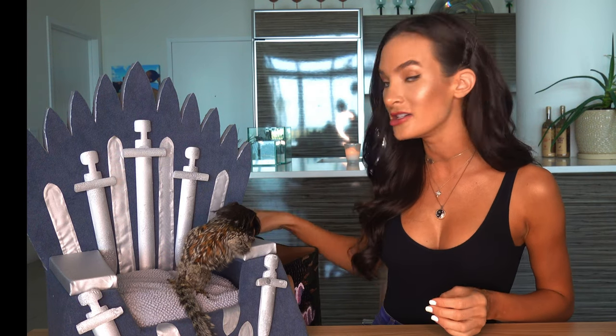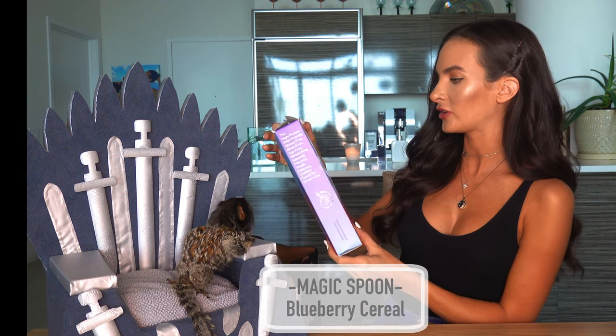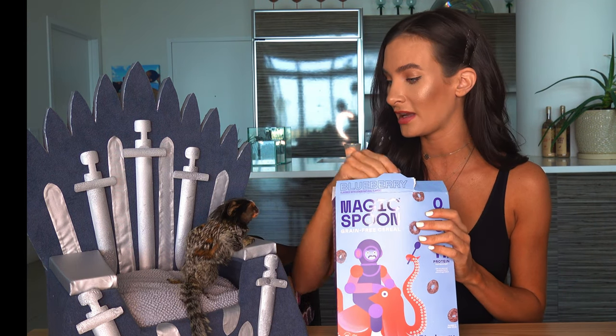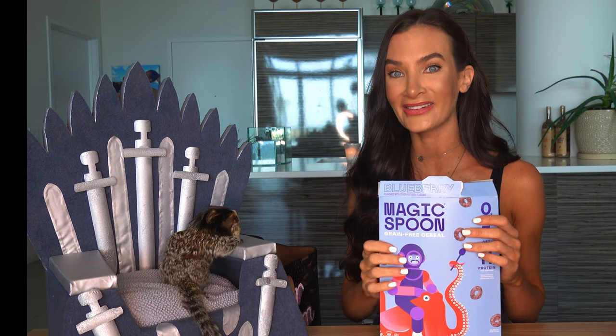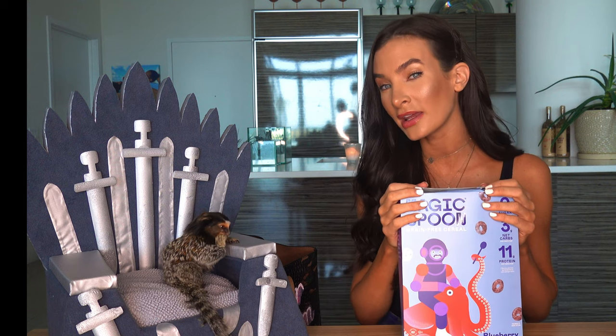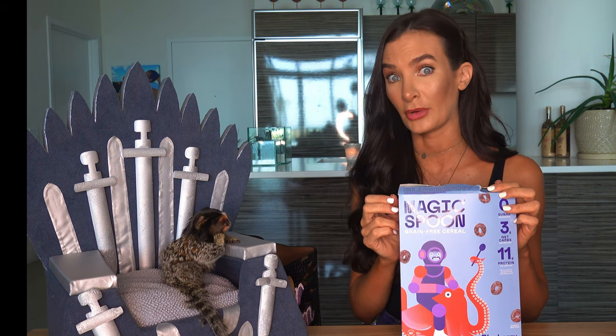Then next we have another keto cereal. This one is from Magic Spoon — zero sugar, three carbs, and 11 grams of protein. Monkeys love Cheerios, so let's see if Yeti likes this one. Wow, she likes that one too! That one's pretty good. I probably like the High Key one a little better, but Yeti likes them both — thumbs up, I guess.